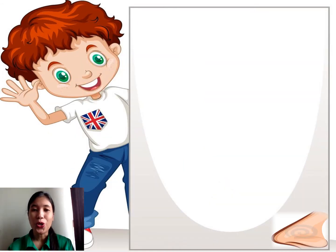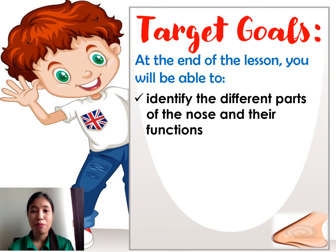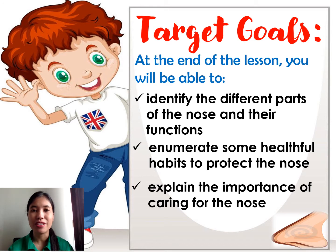For today's goals or objectives, we have: identify the different parts of the nose and their functions, enumerate some healthful habits to protect the nose, and explain the importance of caring for the nose.